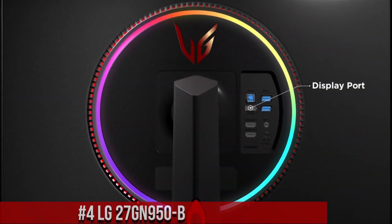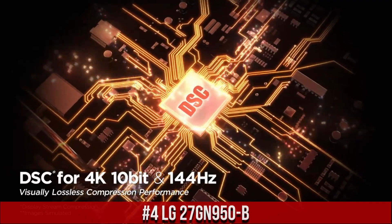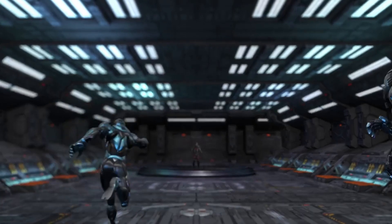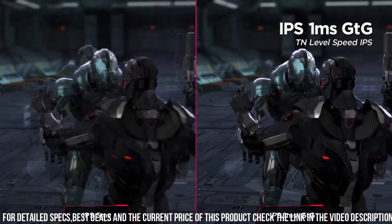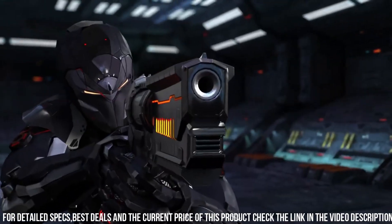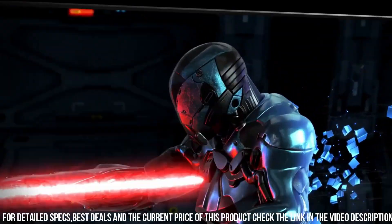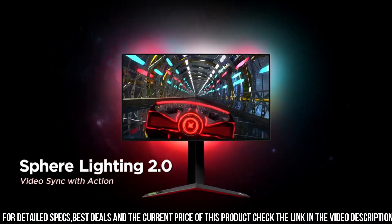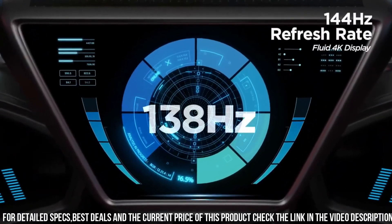Number 4: LG 27GN950-B — the gaming monitor that sets the standard for visual excellence. With its 27-inch Nano IPS display and 4K Ultra HD resolution, this monitor delivers breathtaking visuals with incredible clarity and lifelike colors. The lightning-fast 144Hz refresh rate and 1ms response time ensures smooth and fluid gameplay, eliminating motion blur and ghosting.